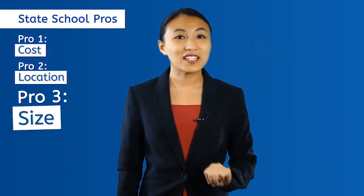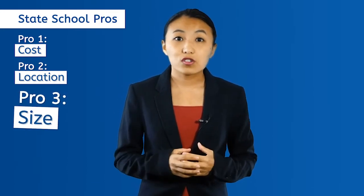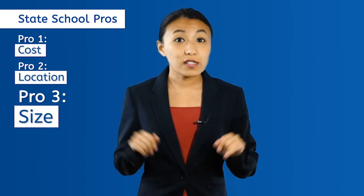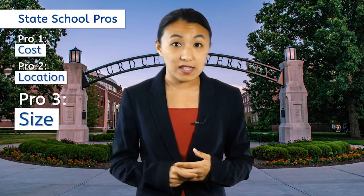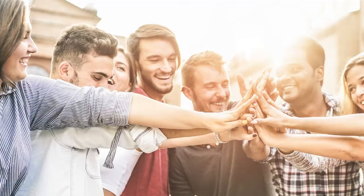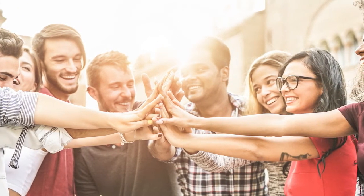Pro number three: size. Because of the lower tuition prices, state universities tend to be larger. There's usually a wide selection of degree plans, majors, and minors to choose between. For instance, Purdue University offers over 200 majors. The larger school size means there are a greater number of student clubs, campus activities, and events like concerts, tailgating, and more. Campus life is vibrant and diverse, with people from all around the world and all walks of life.